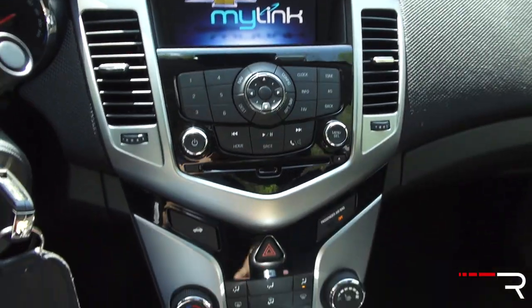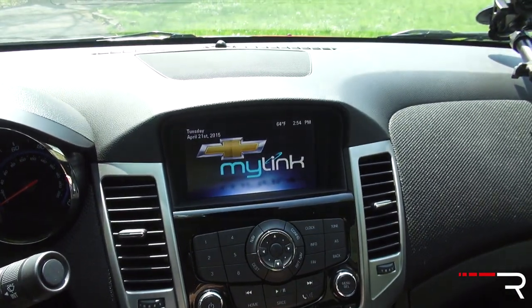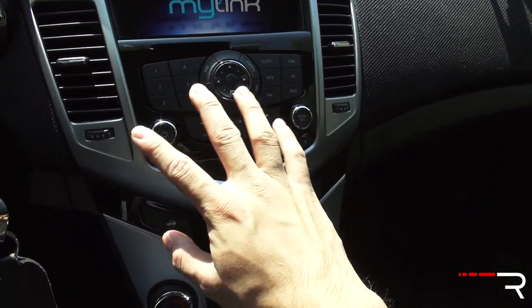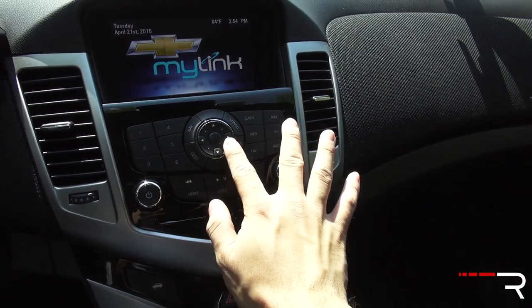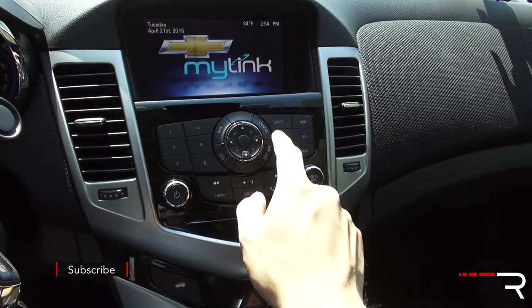Every Cruze diesel comes with the Chevrolet MyLink 7-inch touchscreen display. This is a touchscreen, though it looks a little far away — you can also control it from the buttons below. The layout isn't very logical to me, and the buttons on the controller knob are way too small, so most of the time I find myself using the touchscreen.